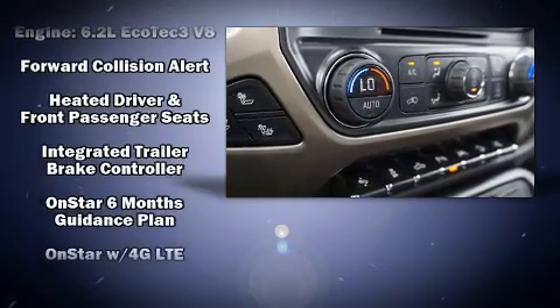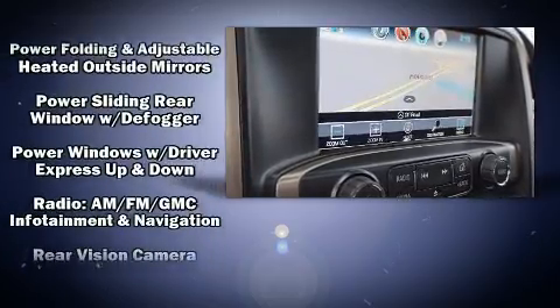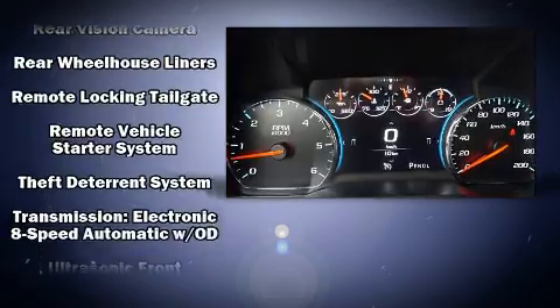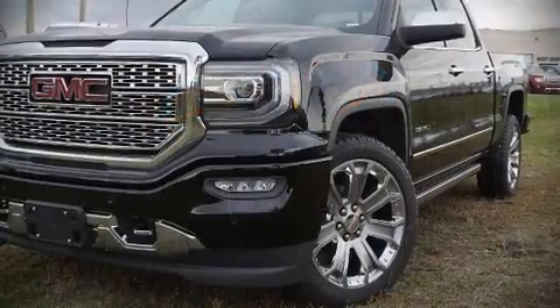Passengers are protected by various safety and security features, including traction control, OnStar, and four-wheel disc brakes with ABS. Brake assist technology provides extra pressure when applying the brakes. We'd also be happy to help you arrange financing for your vehicle.